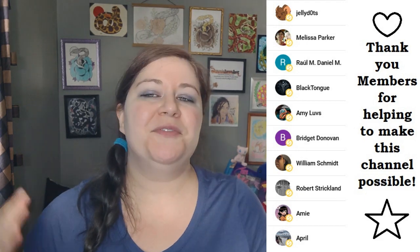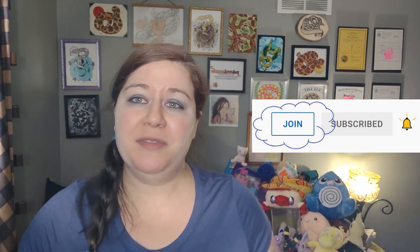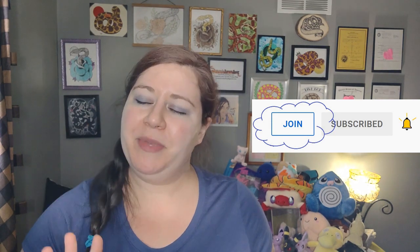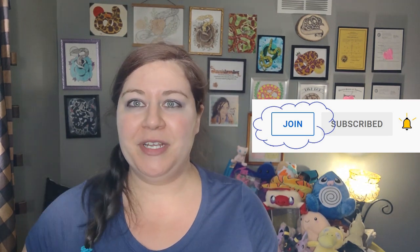Before we jump in, please remember to like, subscribe, and share, and thank you to all of the members of this channel. You guys have really made this feel more worthwhile for me. If anybody would like to become a member, it's $2 a month. You'll get access to live videos after they are over. I do live Q&As when I'm feeding snakes, once a month. I also upload a second video for members every single week as a way to say thank you.